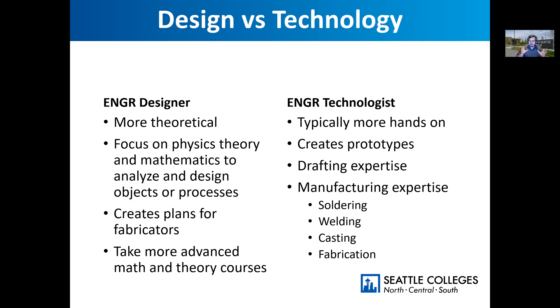A big thing I want to address is the difference between engineering design and engineering technologists, because there are a lot of two-year degrees geared towards engineering technology. Engineering design is theoretical — we focus more on physics and mathematics to analyze different objects or processes. Technologists are more on the hands-on side, typically creating prototypes, working on drafting, or working on different manufacturing techniques. Engineering designers work more on plans, and our coursework is geared towards advanced math and theory.